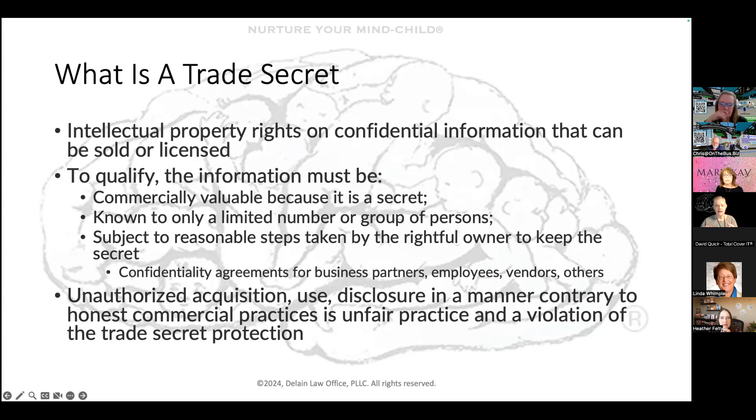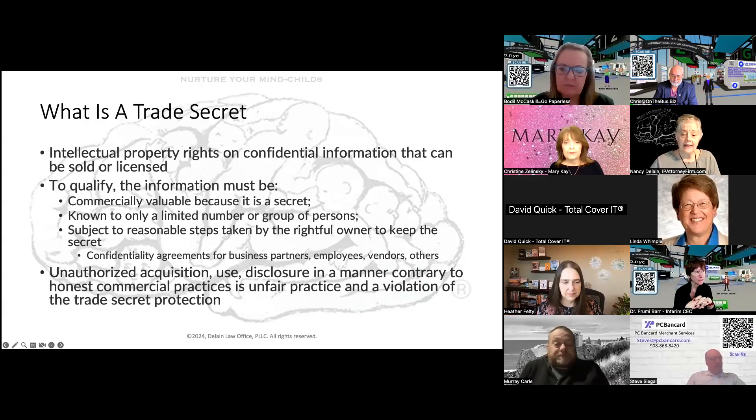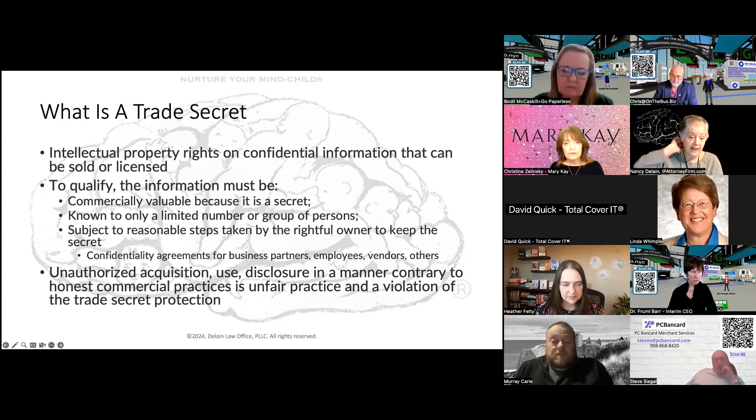Trade secret and patent are kind of diametrically opposite ways of protecting an invention. To qualify as a trade secret, the information has to be commercially valuable because it is a secret. It has to be known to only a limited number of groups or persons, and it has to be subject to reasonable steps the rightful owner takes to keep the secret — things like confidentiality agreements. Unauthorized acquisition, use, or disclosure in a manner contrary to honest commercial practices is considered unfair practice and a violation of trade secret protection.